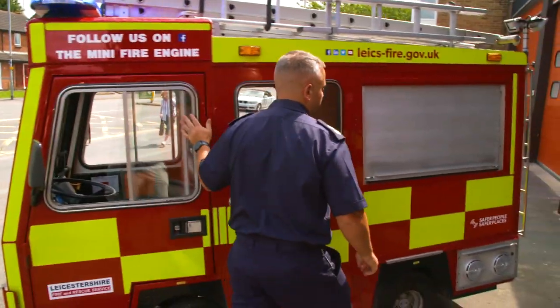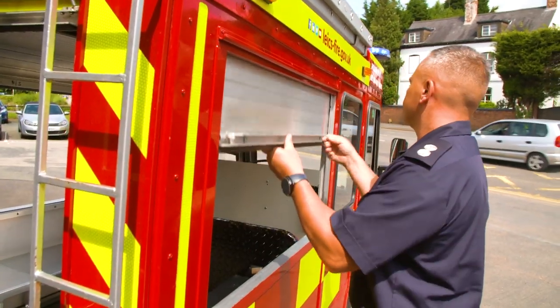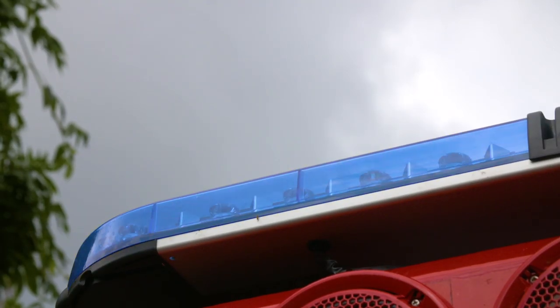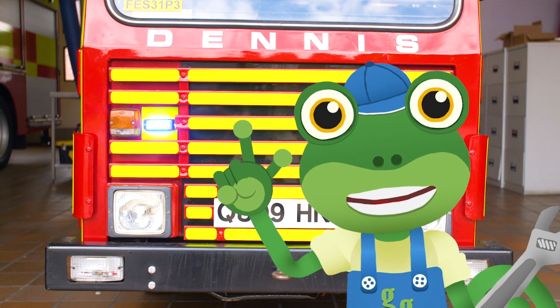This is Kane! He's a firefighter and the driver of this mini fire engine! It's got all the usual things you'd expect on board — flashing lights, a siren and a ladder — all in an itty bitty teeny tiny size!